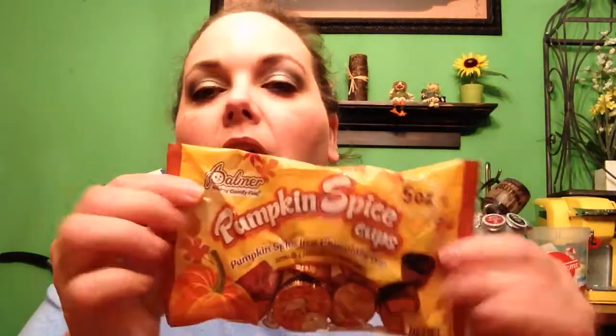The rest of this is fall and Halloween. Since I'm talking about food, I'll show you the fall candy I picked up. I try to get this every year because I love it so much — it's the Palmer Pumpkin Spice Cups, pumpkin spice in a chocolatey cup, a five-ounce bag. I go crazy this time of year with pumpkin and pumpkin spice. I'm so glad they had these — I got two bags. I didn't think they had them; I went down the Halloween candy aisle and didn't see them, but then there was another little section and they had them.